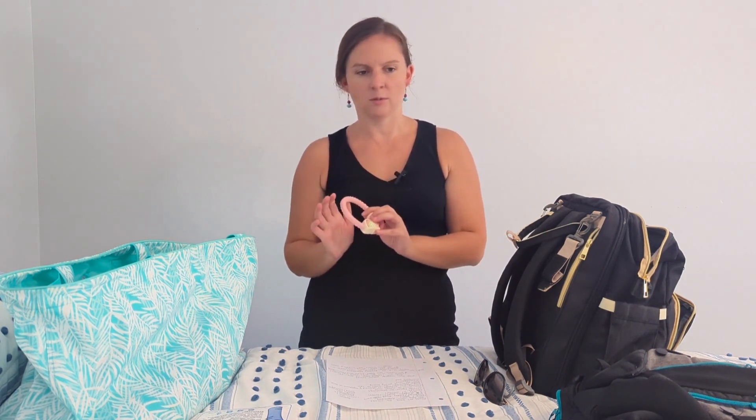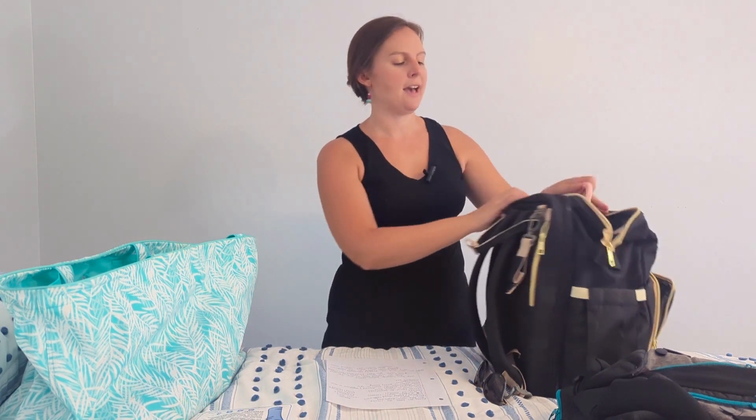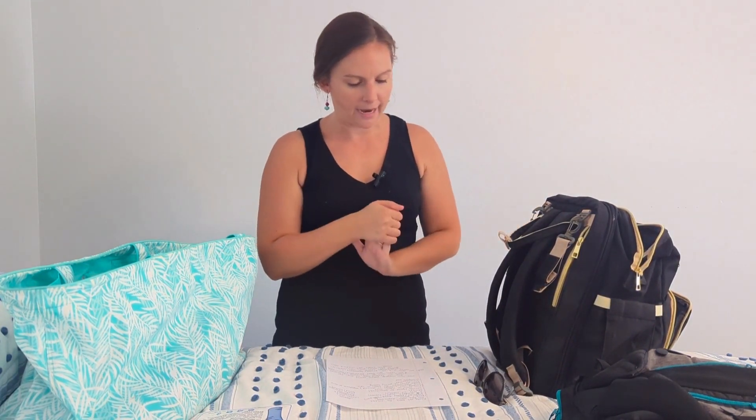Bring just a couple of toys, and think easy to clean when it comes to cruises. I made the mistake of bringing stuffed animals and fuzzy toys — she was throwing them everywhere and I hated giving them back to her after that. Think easy to clean so you can wipe them off and give them back. My daughter was so enamored by everything going on around her — just like her mom on a cruise — so she was fine without many toys, but it's worth having a couple to keep them entertained.